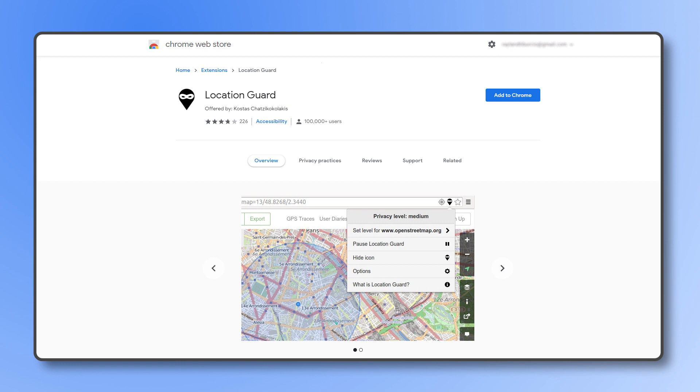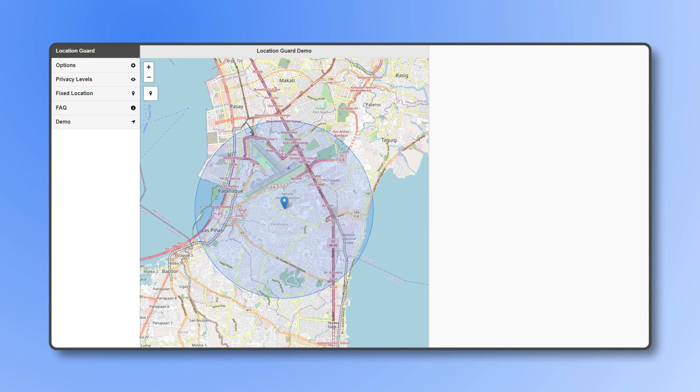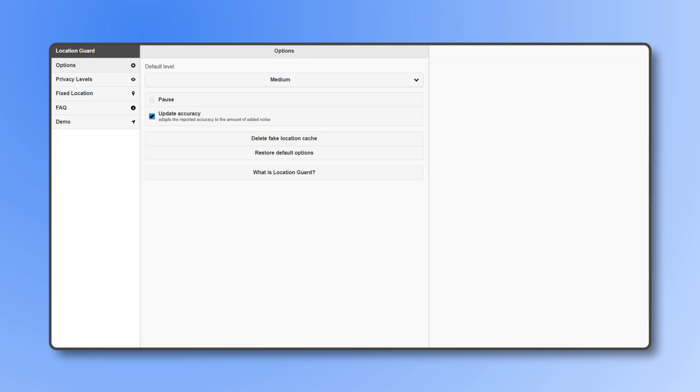You'll also be able to set fixed coordinates for your location. To install this extension, just click on the link in the description below to head to the Chrome Web Store. After installing, grant the app permission to access your location. To fake your location, click on the Fixed Location tab, then pinpoint where you want your fake location to be on the map. Once you've found the area, click on the exact location to plant a blue location marker. From here, click on Options, then choose Use Fixed Location from the menu.